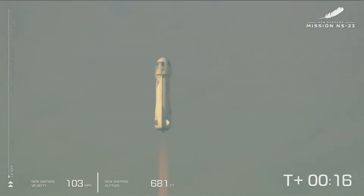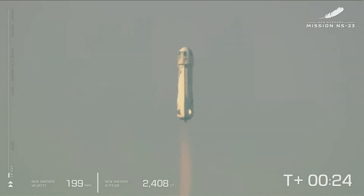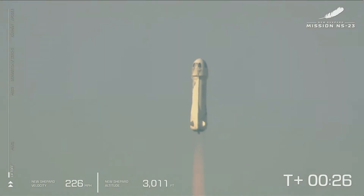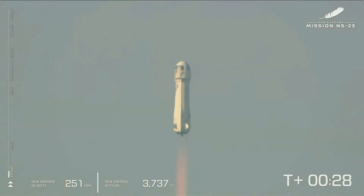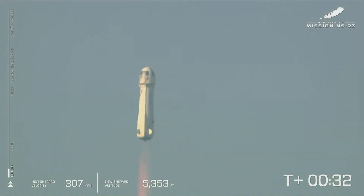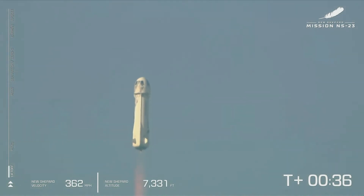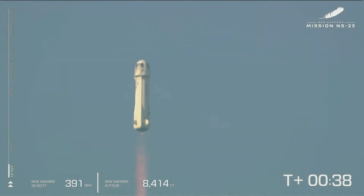Mission Control confirms New Shepard has cleared the tower and is headed to space. You can see on the lower side of your screen that we're gaining speed. As New Shepard gains altitude, the atmosphere is thinner. The bar on the left shows the vehicle's ascent. We actually started at around 3,700 feet MSL — that's how far above mean sea level we are out here at Launch Site 1.